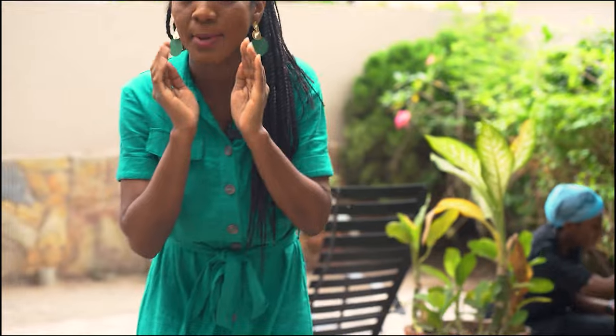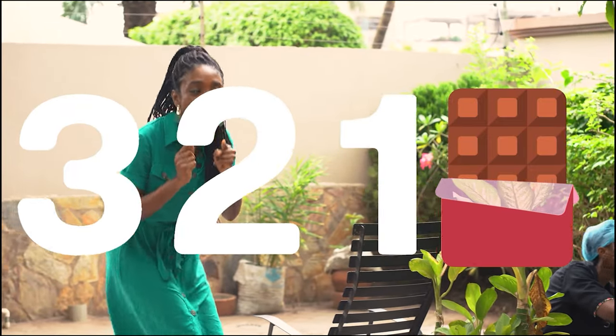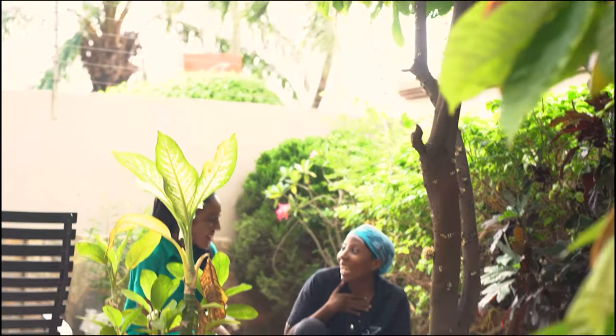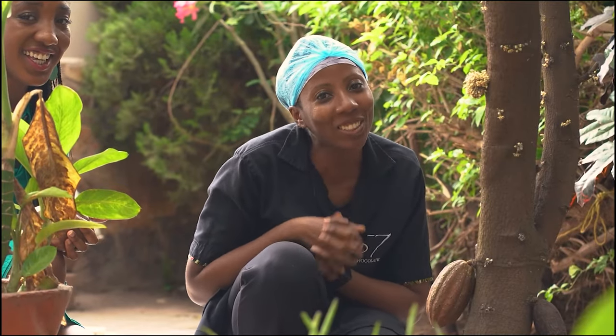Guys, we're going to try and scare Miss Kim. We're going to say three, two, one, chocolate! Let's try and surprise Miss Kim. Three, two, one, chocolate! Wow, Miss Natalie, you scared me. I was just inspecting some cocoa. Hi Wonder Space Explorers, welcome to 57 Chocolate.